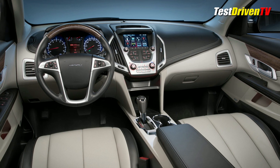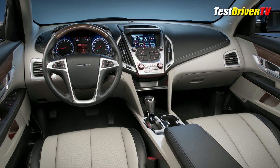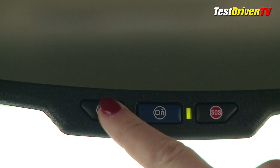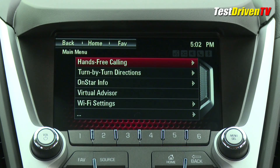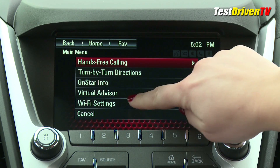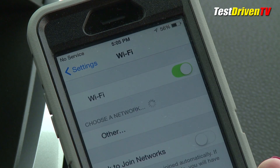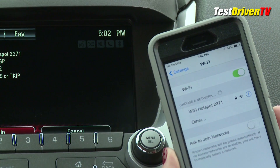The Terrain Denali can be had with a new light titanium and jet black two-tone leather interior treatment which really has a more premium look than before. Available is IntelliLink, which can be had with OnStar 4G LTE connectivity. Its built-in Wi-Fi hotspot can accommodate internet connectivity for several devices within a short range when the car is turned on.